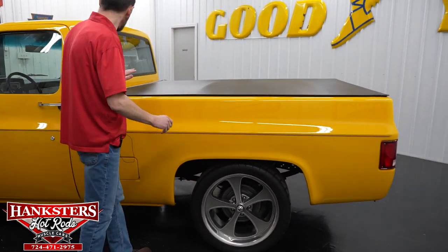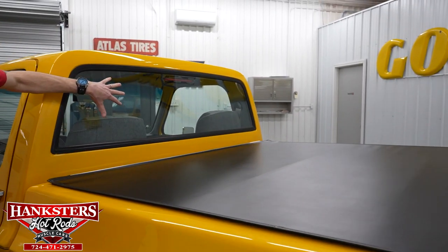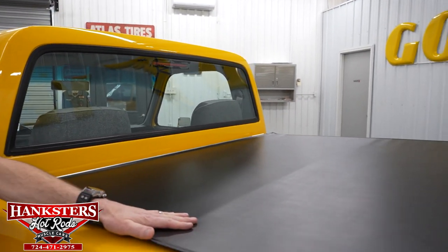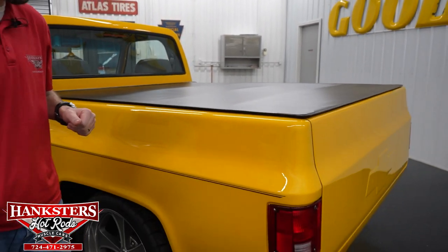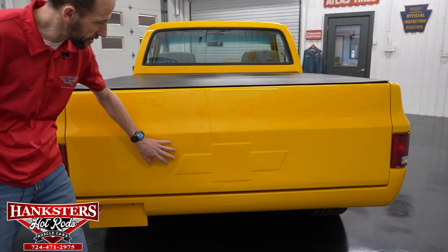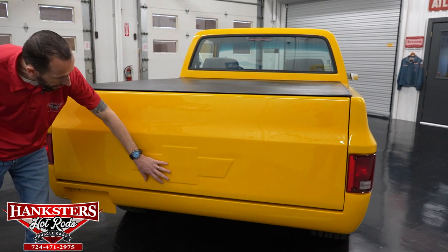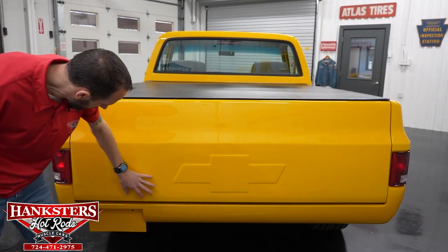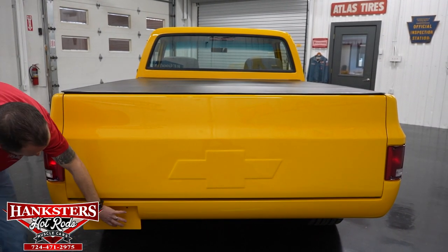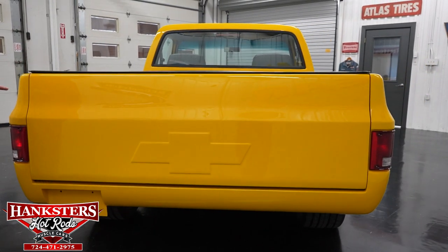Moving along and coming around to the back — our back window has no chips and cracks, and you also have the third brake light up there. We've got a tonneau cover on the bed which lifts up, and we'll show you that as we get around to the back. Coming around to the back, you've got some more custom touches: a custom tailgate with the Chevrolet bow tie embossed into it, and a roll pan down here molded into the body with a custom plate backer. Really a lot of nice custom touches on this truck.